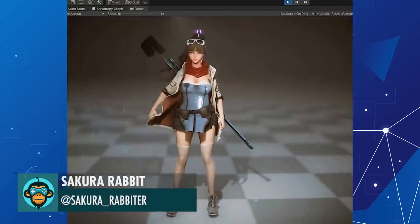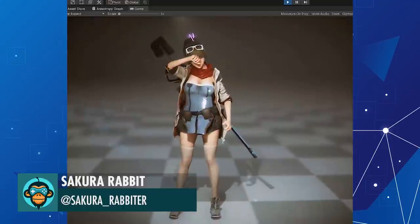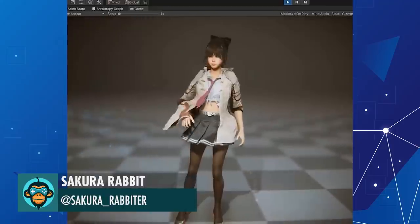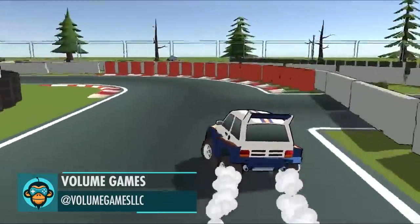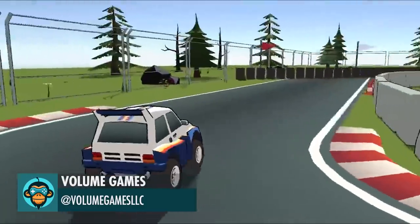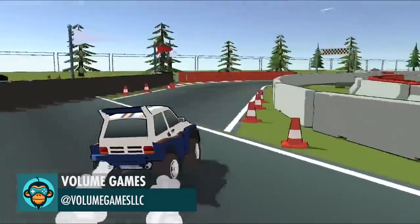One Real Character, Another Virtual Character by Sakura Rabbit. And it's incredible by Volume Gains.